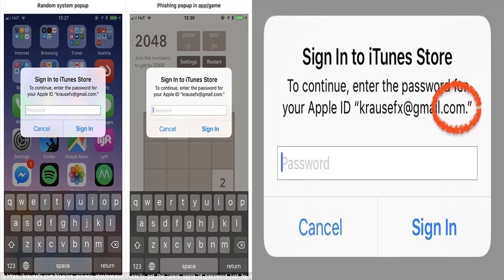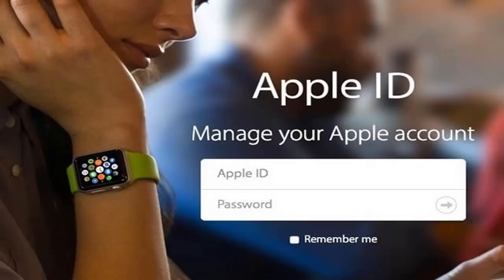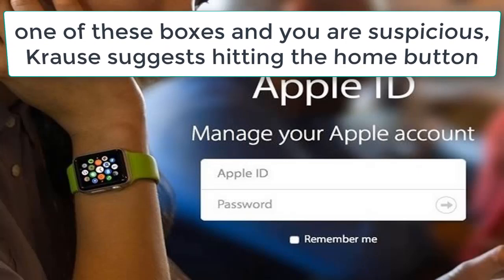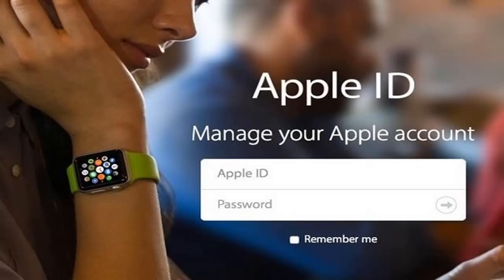There's no obvious way for a user to know which dialog is legitimate. A well-known iOS hacker and developer suggests hitting the home button if you see one of these boxes and are suspicious. If the app quits and the dialogue disappears when you hit the home button, then it was a phishing attack. If the dialogue and the app don't disappear, then it's a legitimate system dialogue.